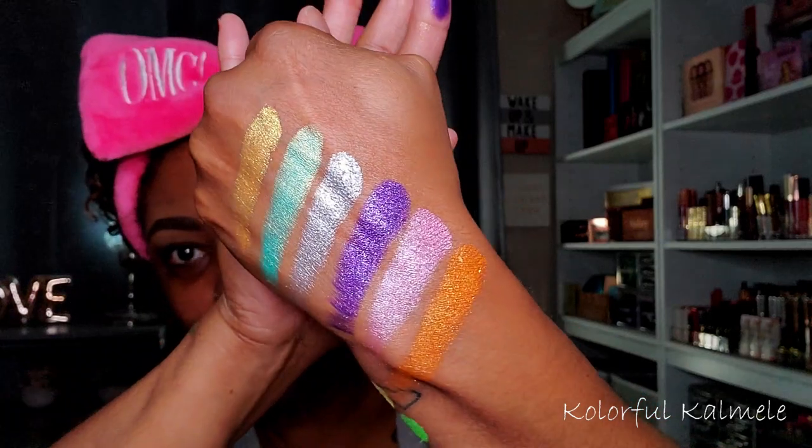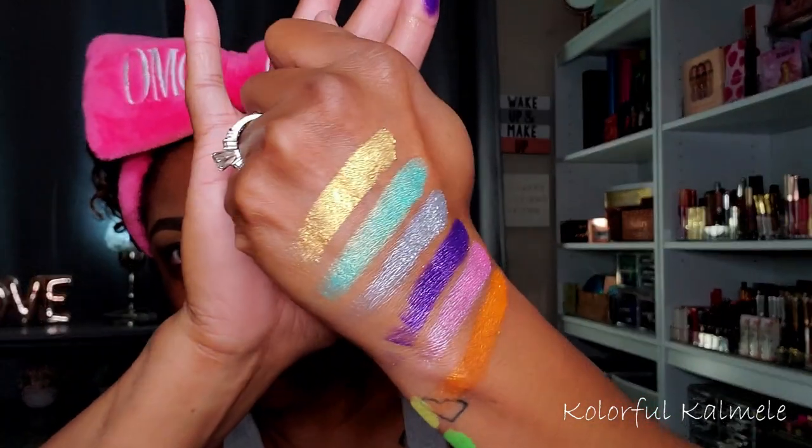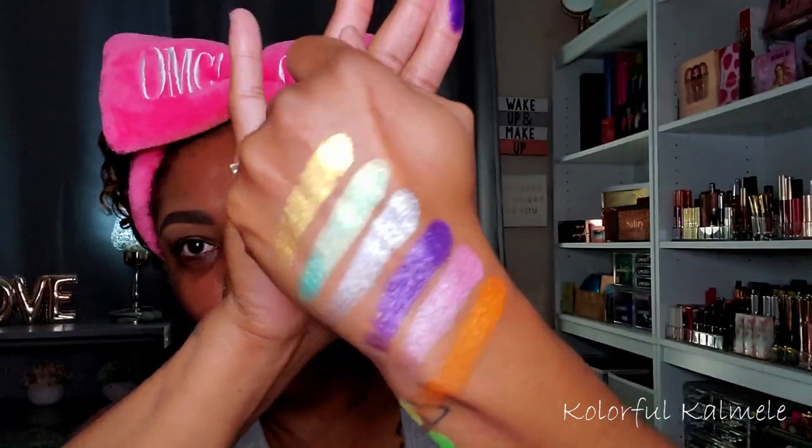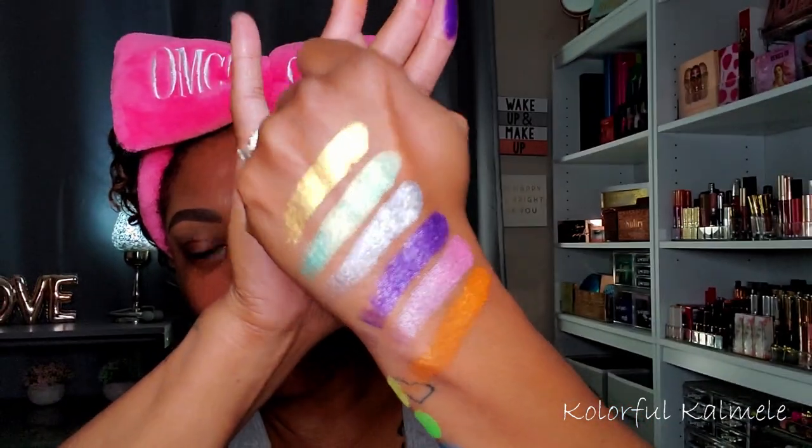These shimmers did not come to play, you guys — do you see that? I'm in shock right now off of these shimmers. This is the whole palette — not bad at all!